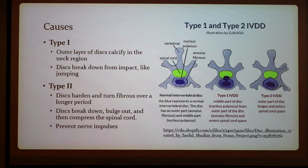For Type 1 causes, the outer layer of discs calcifies in the neck region, and discs break down from impact like jumping. For Type 2, discs harden and turn fibrous over a longer period — discs will break down, bulge out, and then compress the spinal cord, preventing nerve impulses. I'm pretty sure my dog had Type 1 because he got it from jumping up on things. You can see here the disc has gone into the spinal cord, and for Type 2, the outer part of the disc will bulge and enter the spinal cord space.